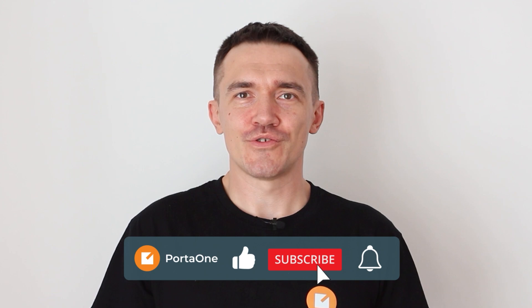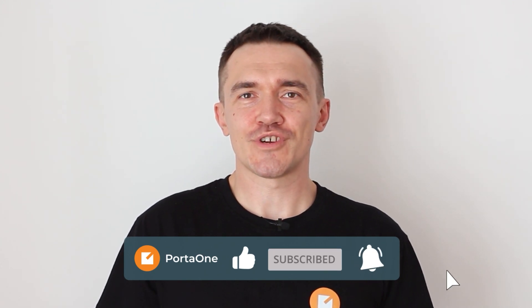If you like this video content, I suggest you subscribe to our channel. And if you have any questions regarding HSS or becoming an MVNO, please reach out to us. Thank you.